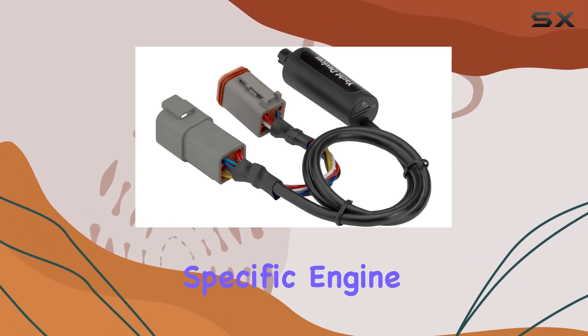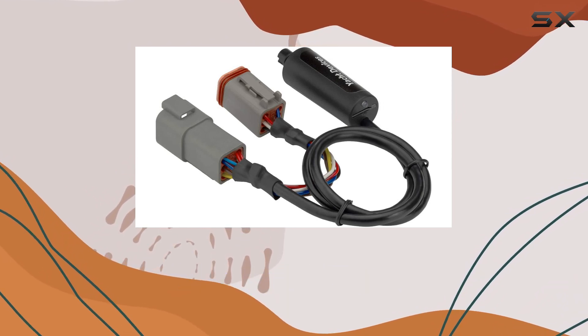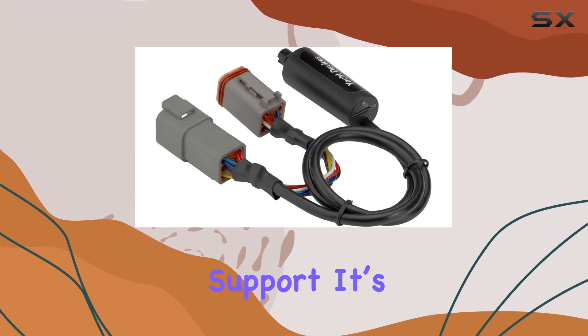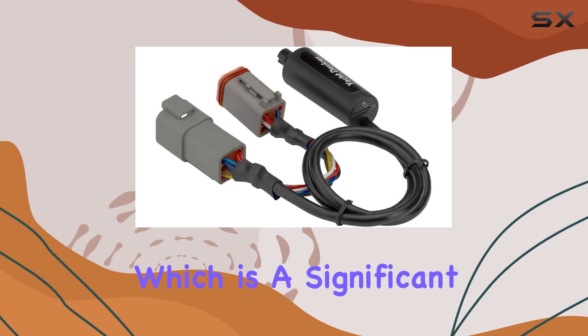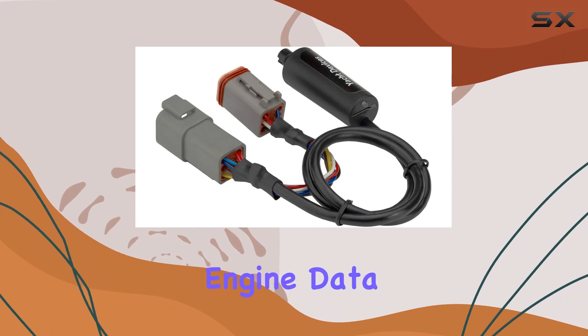For owners of specific engine types such as the Volvo Penta D1 and D2, and more notably the Volvo Penta EVCA and EVCMC engines, this device offers specialized support. It's the first on the market to support these engine types, which is a significant advantage as it ensures full compatibility and access to all relevant engine data.